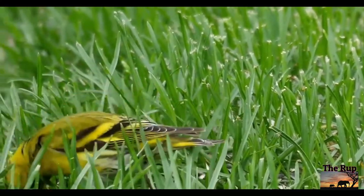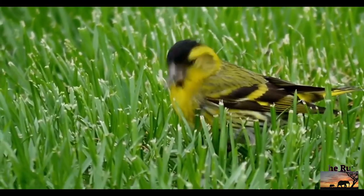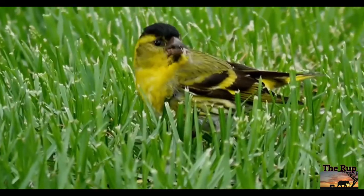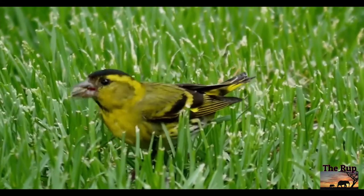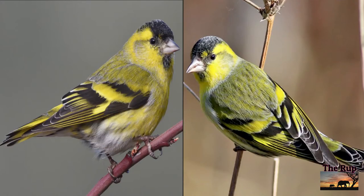Alongside a siskin you might see a lesser redpoll, which is only a fraction larger and wears a jaunty red beret of feathers. You might find them anywhere there is alder growing, always near water.